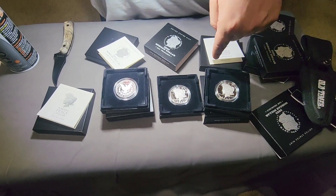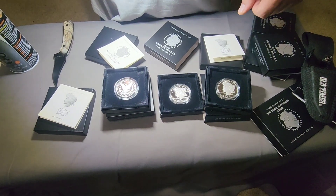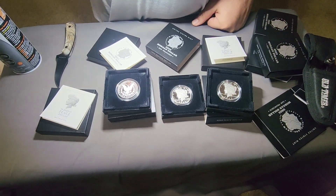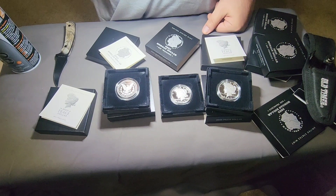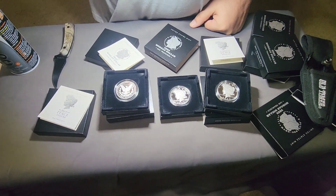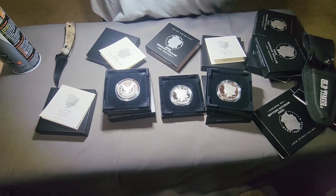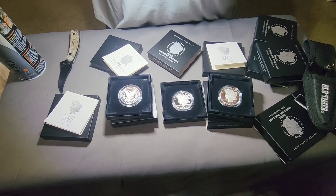All right guys, that's all we got. I hope you liked this video — quick unboxing, sorry if I got a little long-winded. I'll be looking out for some more. Give me a thumbs up if you want. Got some more coins coming, some more unboxings, some more showings, so stay tuned. That's all we got for today. Hiyo and Jaco out.